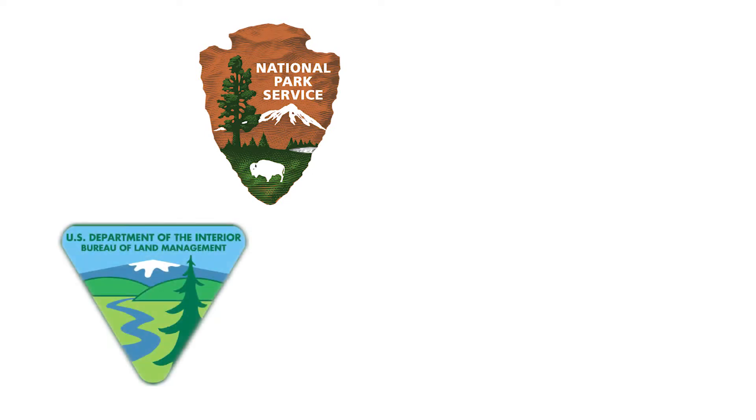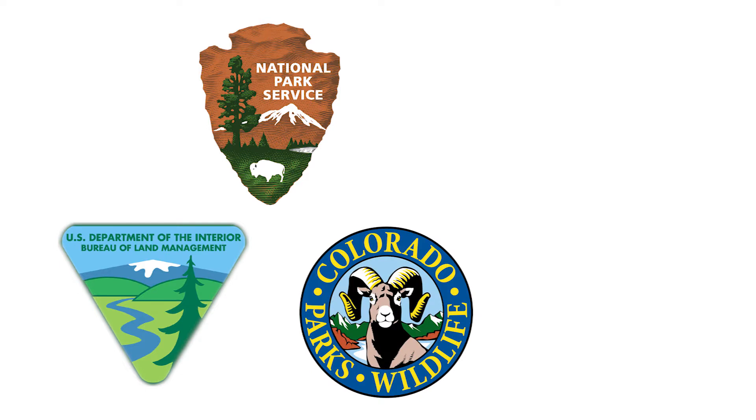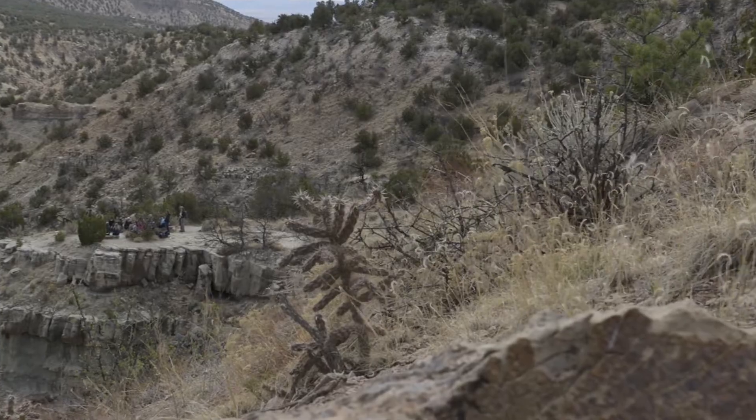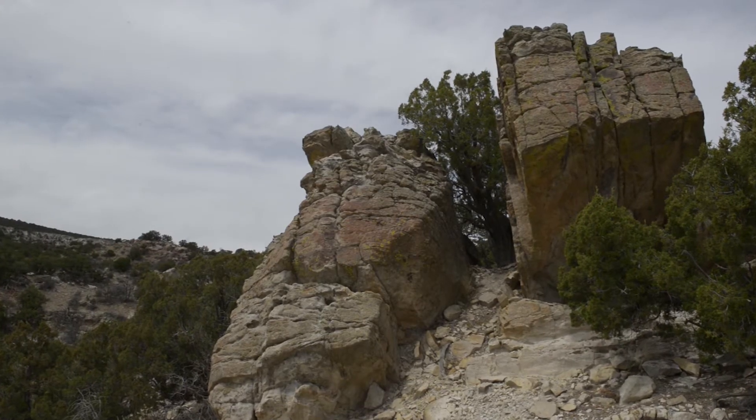The National Natural Landmarks program is administered by the National Park Service. It was established in 1962 and is basically a partnership program that recognizes natural areas containing the best examples of biological and geological features. The National Park Service works with a variety of different landowners including the Bureau of Land Management, Colorado Parks and Wildlife, and the Natural Areas program through Colorado Parks and Wildlife. This is a federal designation given by the Secretary of the Interior.